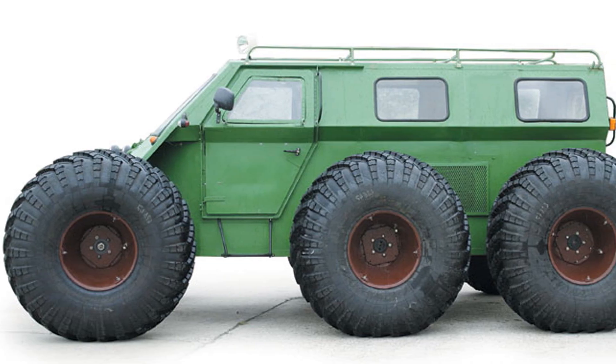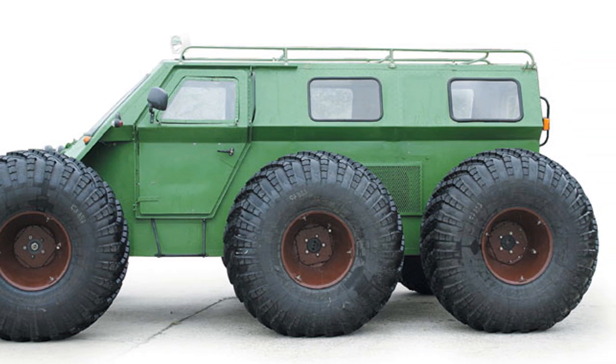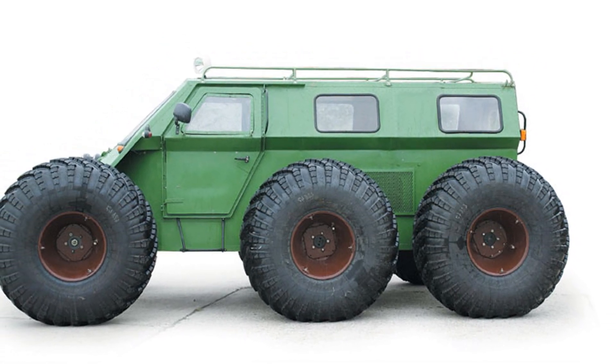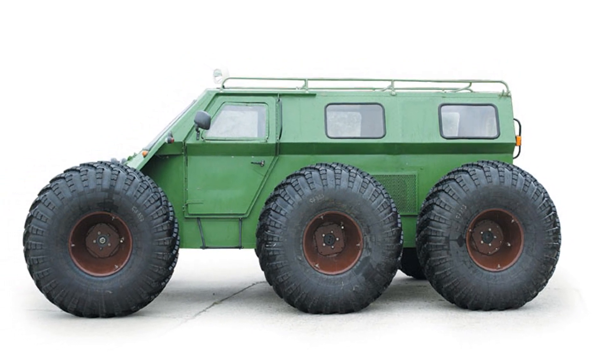The unique Duralumin body, made according to the principle of the aircraft fuselage, is lightweight and designed so that the important components of the all-terrain vehicle are completely protected when moving on water. The bottom is sealed and completely closed.